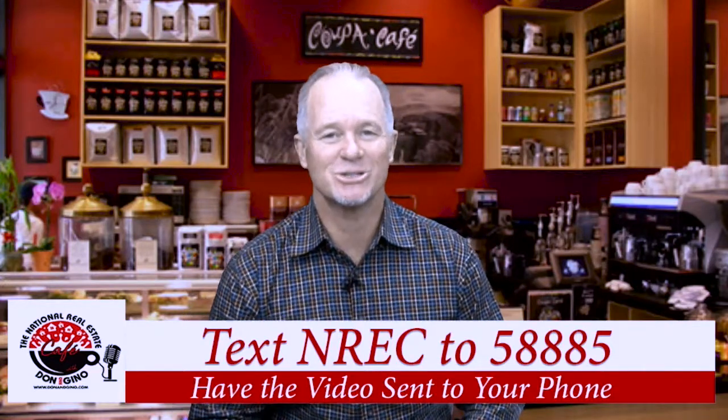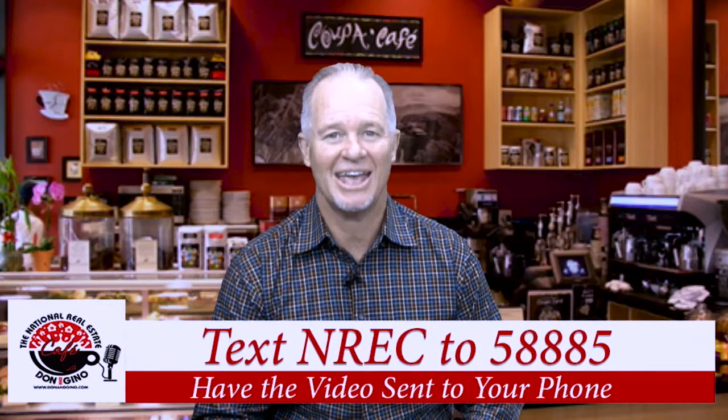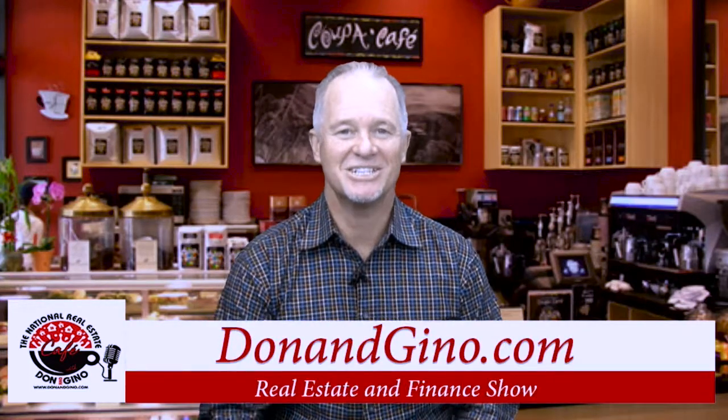You heard it right here on the National Real Estate Cafe with Don Gatling. Get these sent right to your phone by texting NREC to 58885, or find out more at DonAndGino.com.